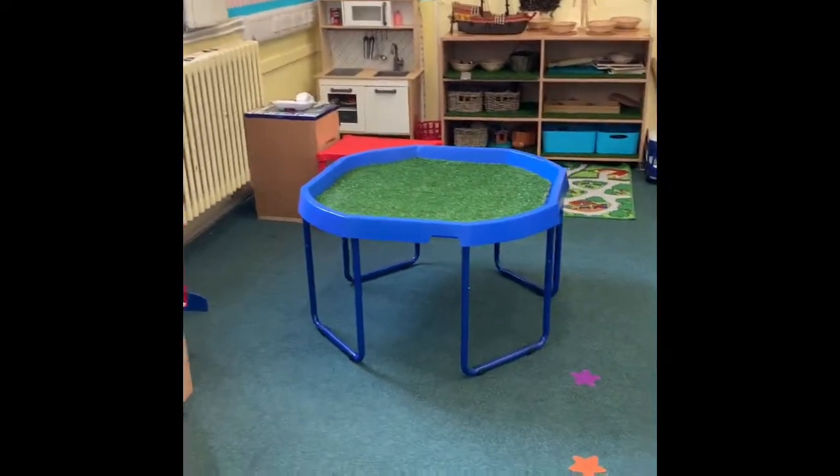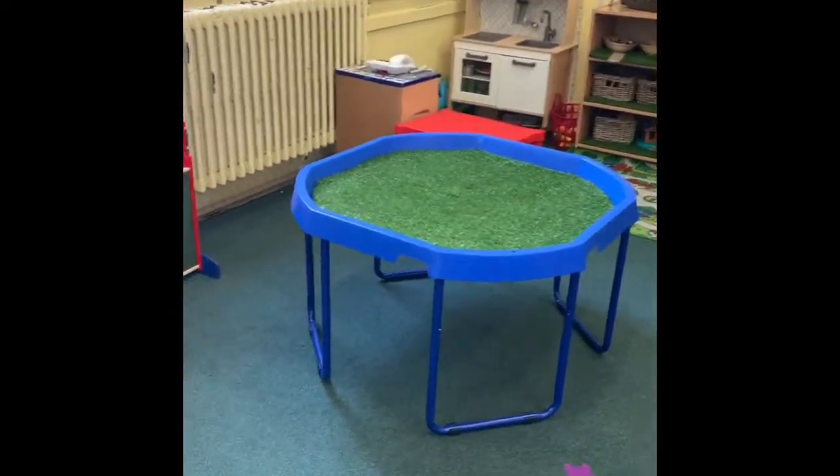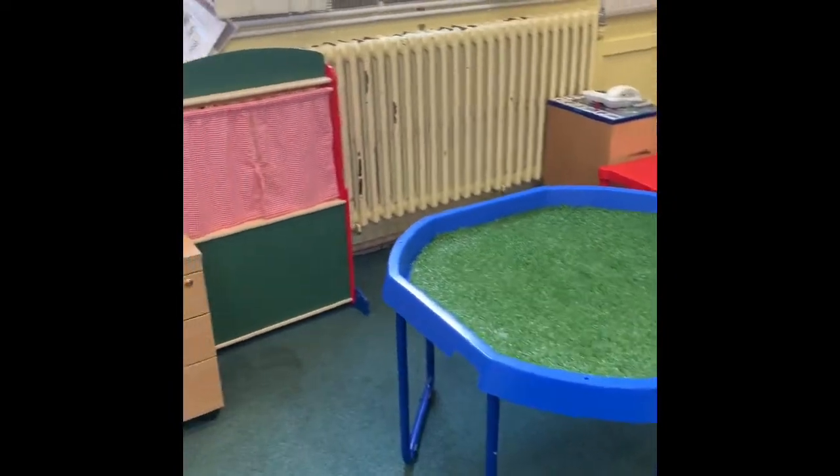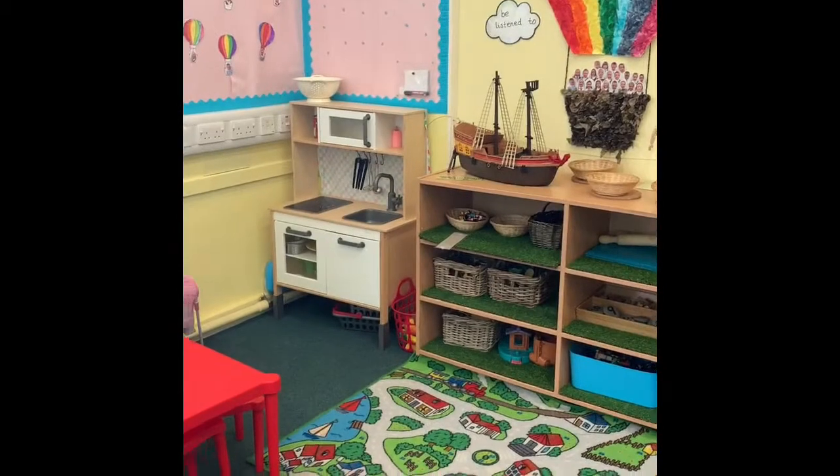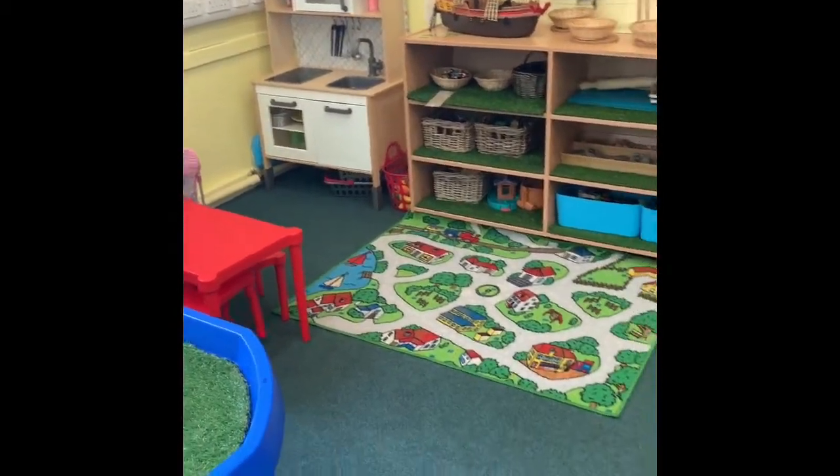When we come over to this side of the room, we've got our tuff tray here, which we use for different purposes. We've got our little puppet theatre, which the children love using, and our home corner over here. We've got lots of different toys.